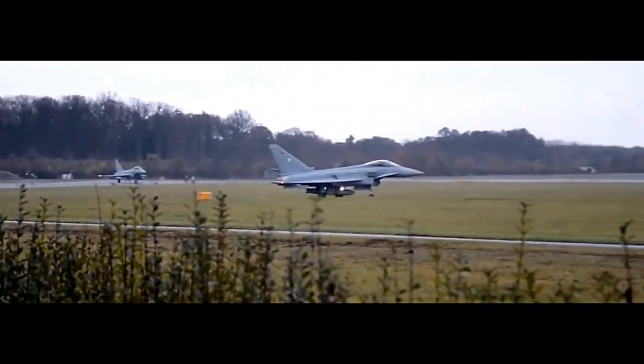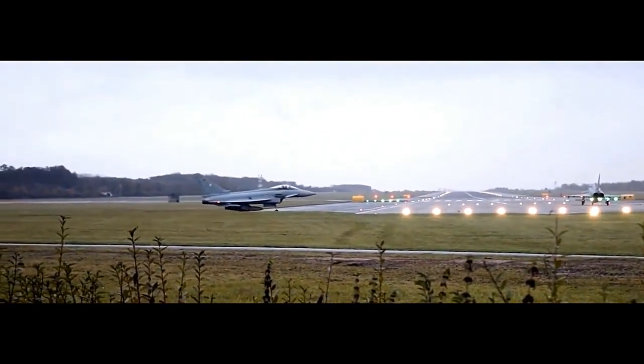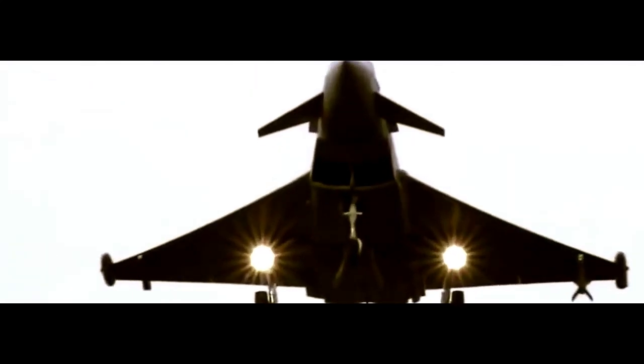One of the defining features of the Eurofighter Typhoon is its cutting-edge avionics suite. The aircraft is equipped with a powerful radar system such as the Euroradar Captor, providing long-range target detection and tracking capabilities. It also features a helmet-mounted display system, which allows pilots to cue sensors and weapons simply by looking at targets. This advanced technology gives Typhoon pilots a significant edge in air combat situations.